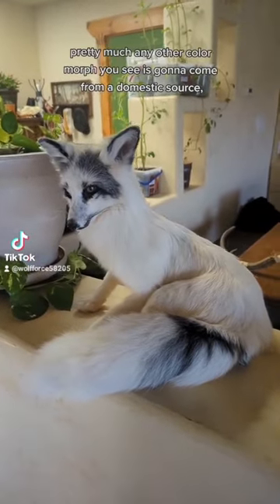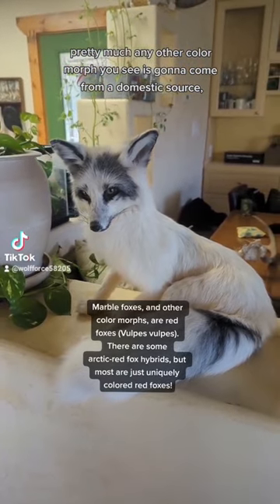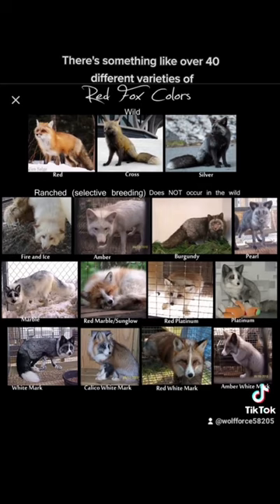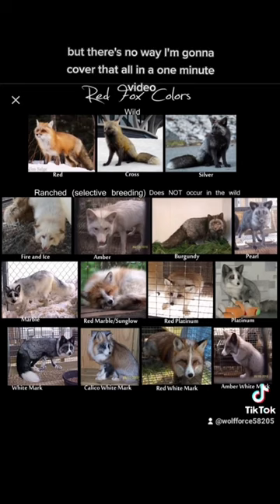Other than that, pretty much any other color morph you see is going to come from a domestic source, usually from a fur farm, such as this marble fox. There's something like over 40 different varieties of color that these ranched foxes come in, so not only do I not know all of them, but there's no way I'm going to cover that all in a one minute video.